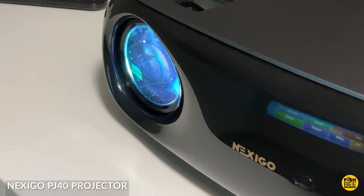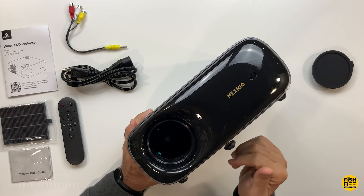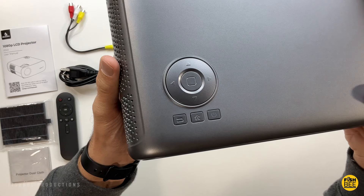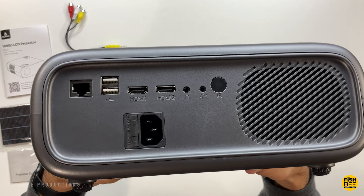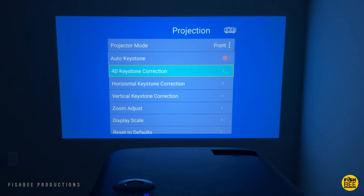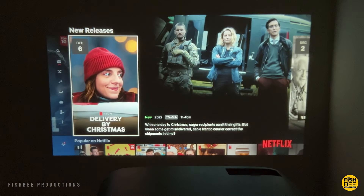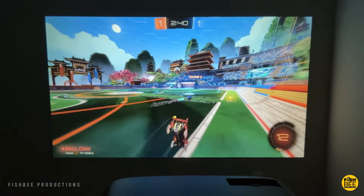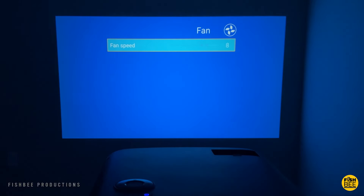The Nexigo PJ40 is one of the most recent projectors I've tested. It's got native 1080p resolution, supports up to 4K, and works on a screen up to 300 inches. It's got auto keystone correction — it doesn't have quite the same controls as the PJ20 with its autofocus knob on the back, but it does have pretty good auto keystone correction. It also has 20W speakers that are pretty loud, 5GHz Wi-Fi, and I feel like this is one of the brighter projectors I've tested. This one can also adjust the fan noise, which affects the screen brightness.